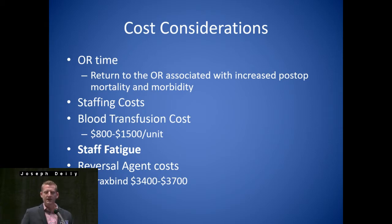Reversal agent costs — they're making reversal agents right now for the Factor Xa inhibitors, Eliquis and Xarelto. Right now we only have PraxBind. I think in May they're making an announcement — the FDA has been delaying the Xa reversal agents, but they're going to be coming out probably this year for Eliquis and Xarelto. But right now, the cost considerations for taking the patient too early and having to reverse that — you're looking at almost $4,000.